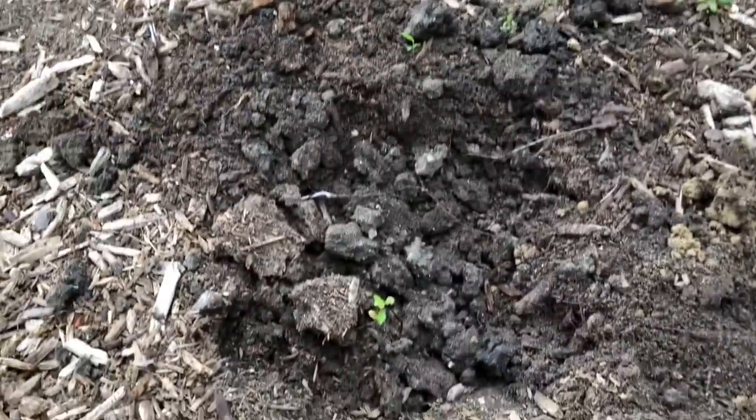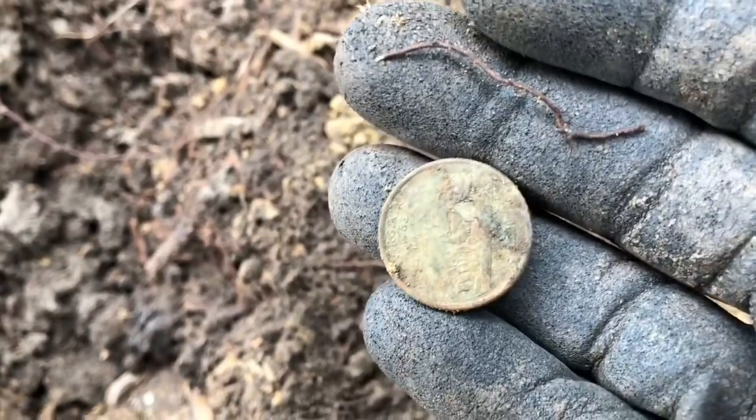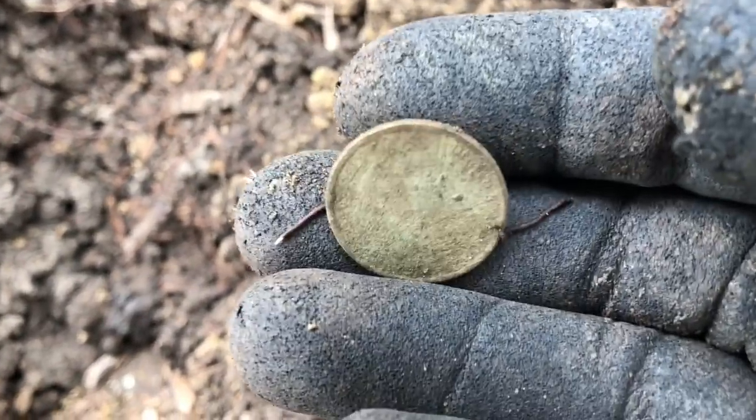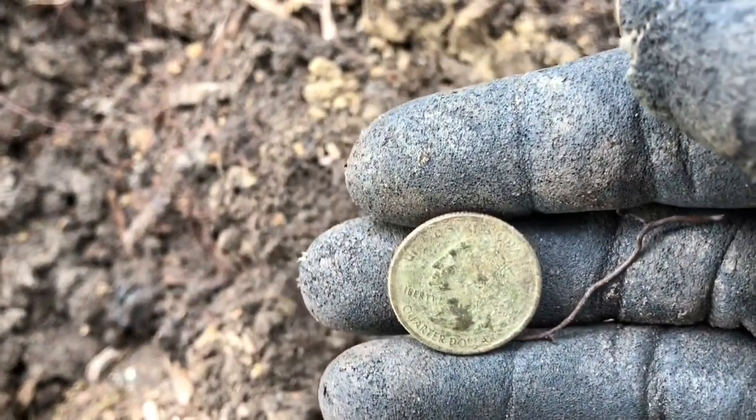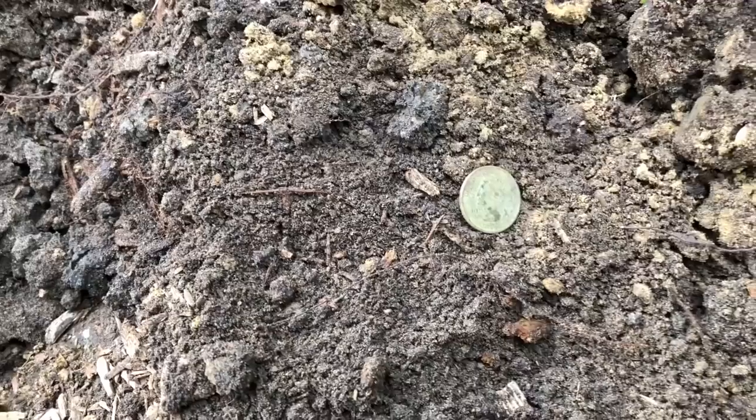I was bouncing around between 84 and 86 and it was about five inches down. I thought it was going to be better than this, but it's just a clad quarter. Can't even get a year off it right now guys, but it's a newer one — probably a state quarter. Oh well, we'll keep looking.